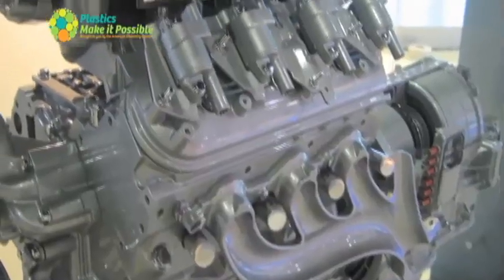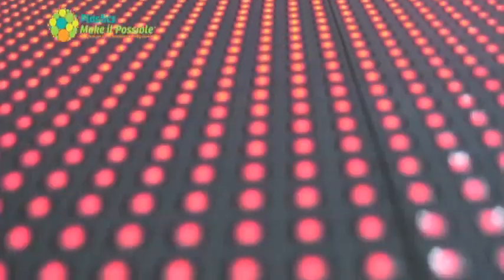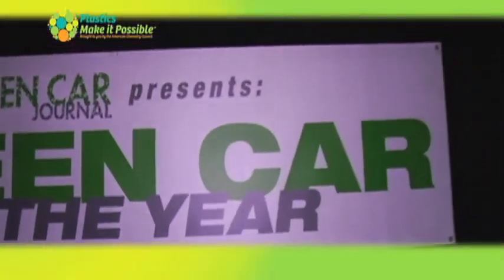The 2009 Los Angeles Auto Show returns as one of the nation's most prominent, showcasing the latest innovations in the world of transportation. One of the show's most important awards is the Green Car Journal's Green Car of the Year, recognizing a single car for outstanding environmental achievement.